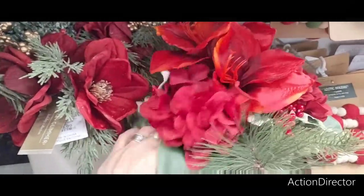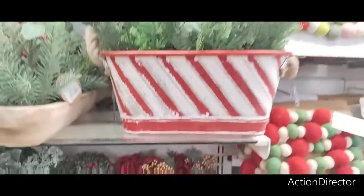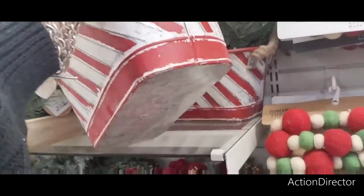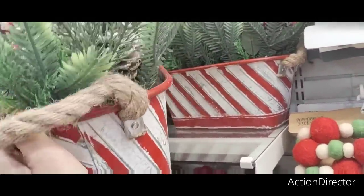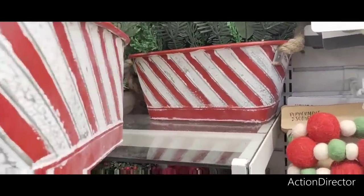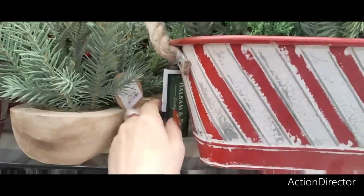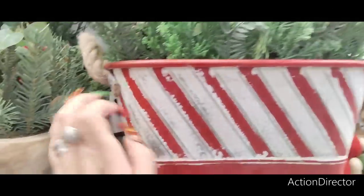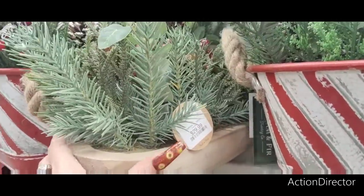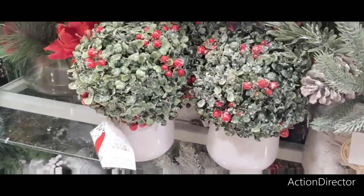Not sure how much this one is — Martha Stewart at $39.99. You could get a tin like this and make it yourself, do your own with just floral. Tags are on the other side — that's cute, $29.99. This one's also $29.99. Look at how pretty these are — $12.99, actually not bad!